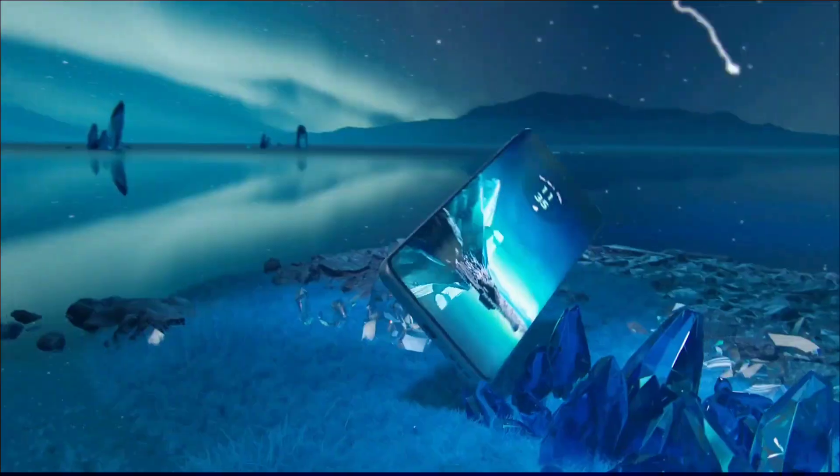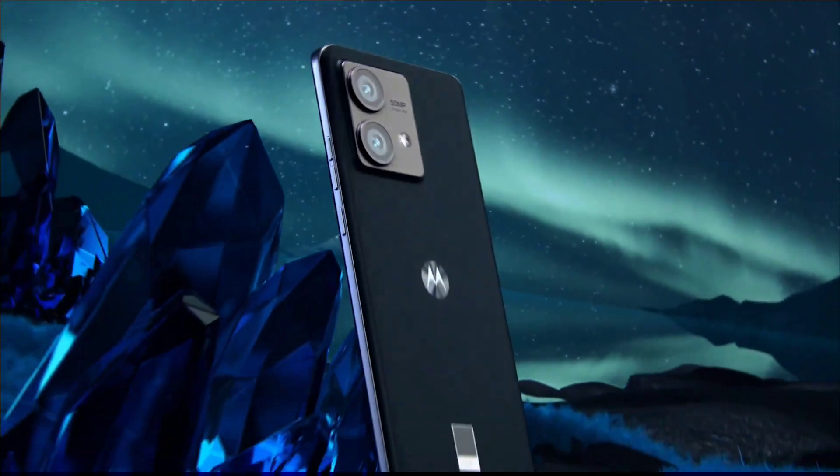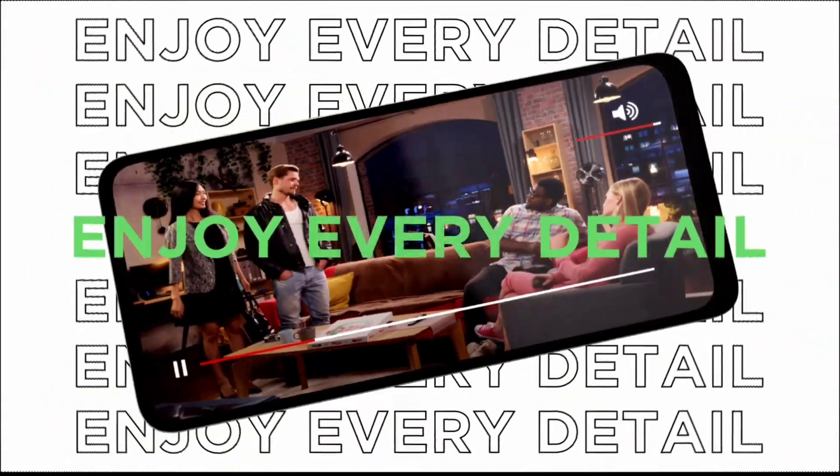Whether you are looking for budget-friendly phones or you want premium phones, they have it for you. In this video, we will cover the best budget Motorola phones that you can buy for 2024.